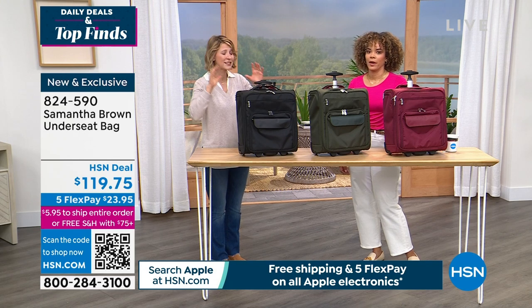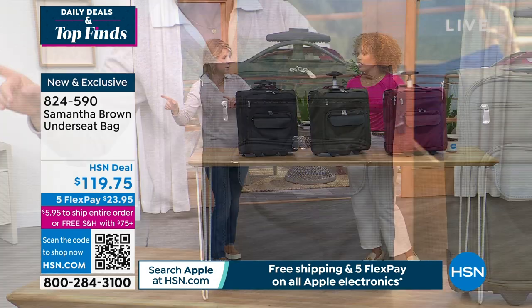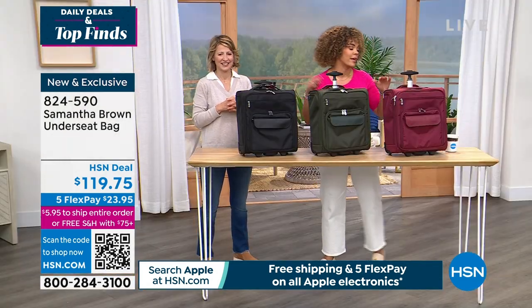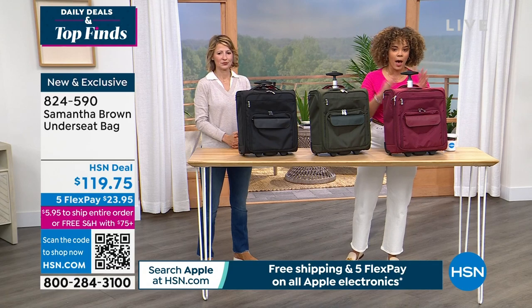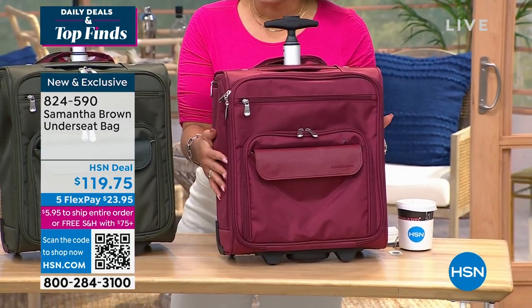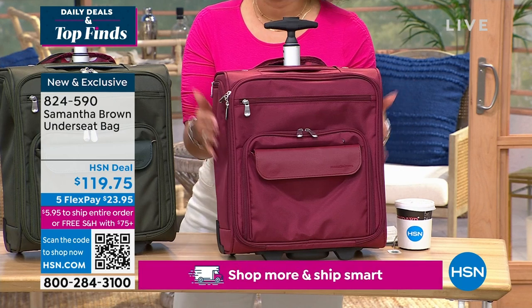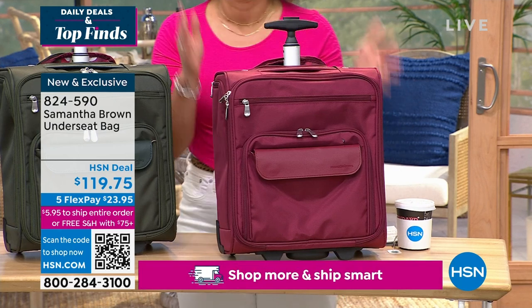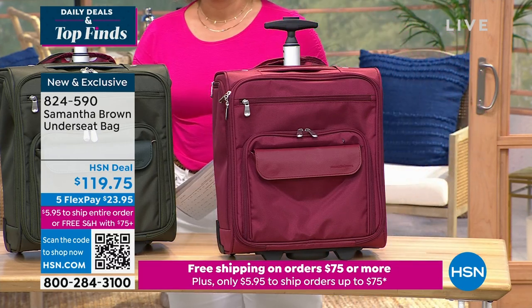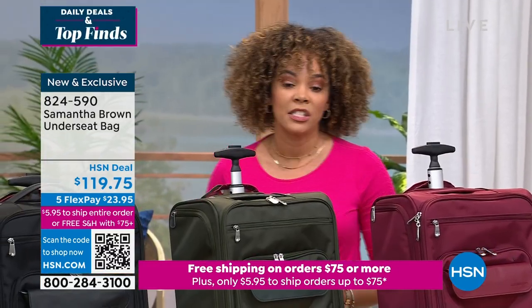It is an organization powerhouse. We have it in black, a beautiful forest green, and burgundy. Burgundy is always the most popular color in Samantha Brown's line, so if you want that one jump in now. We'll ship this to your door for free at $23.95. Item number 824-590.